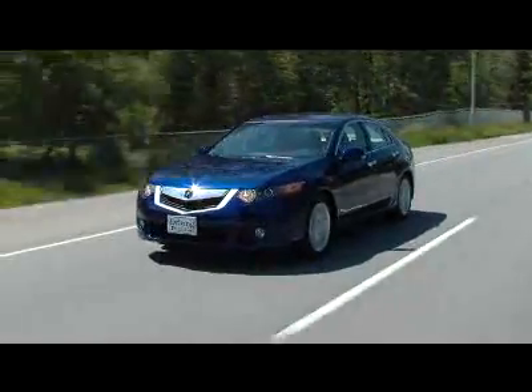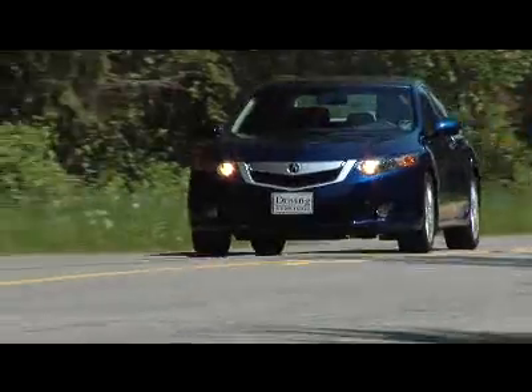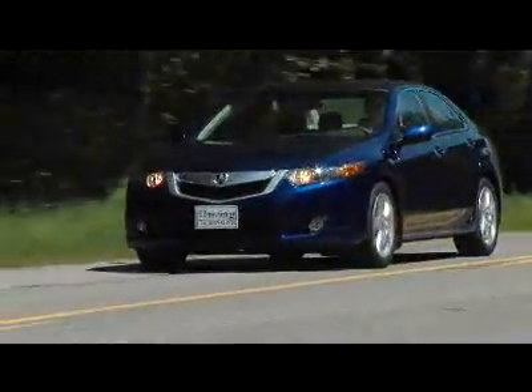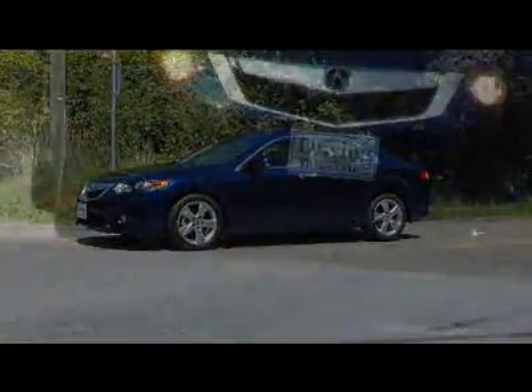I remember driving the original TSX very clearly — I walked away from that car going, I absolutely love it. It appeals to me as the kind of driver that I am. It's spirited, it's performance-oriented, it has great handling, a wonderful engine that delivers a lot of fun especially when you get the manual. It really corners well, gives lots of feedback to the driver, but it's also comfortable at the same time, and the price is fabulous. This is a car that you drive — it really is a driver's car.